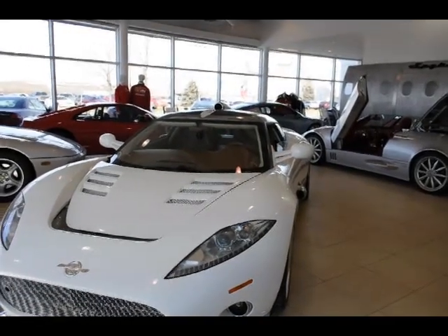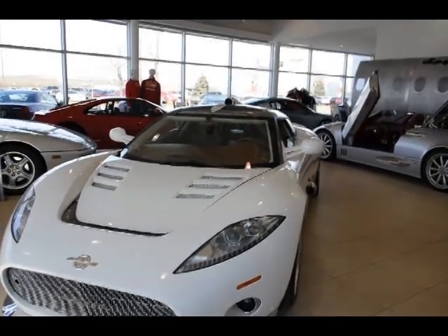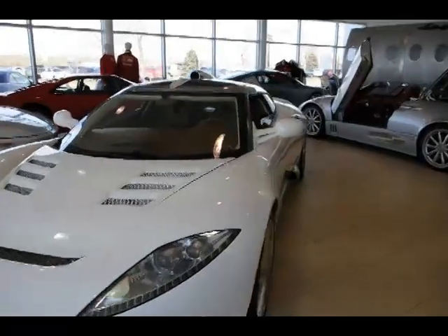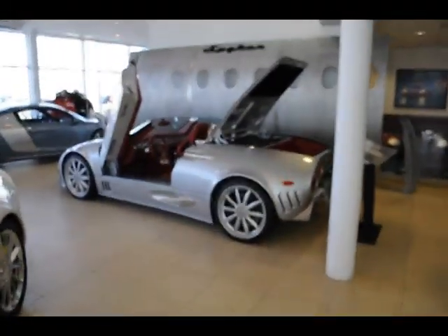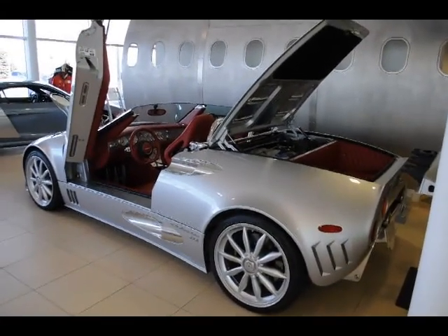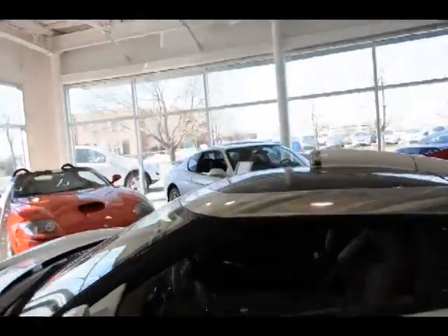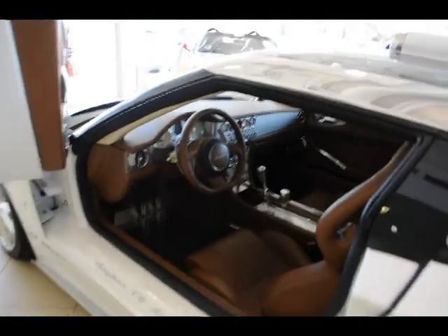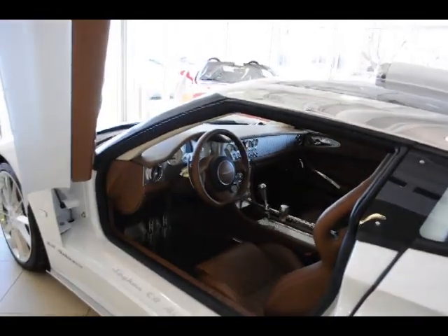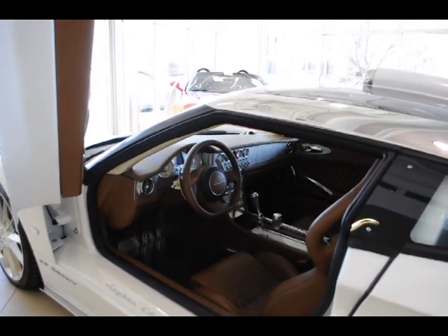So that leaves the Aileron, which is basically his pet project, with production transferred to CPP in England. It has an aluminum monocoque, all aluminum body panels, the Audi 4.2-liter 400 horsepower engine, and weighs just a bit over 3,000 pounds. That gives 0 to 100 kilometers an hour in four and a half seconds and 300 kilometers an hour top speed — a very decent specification.